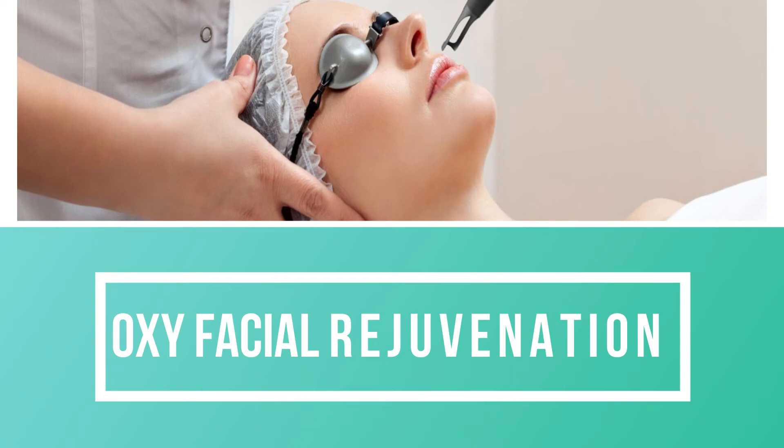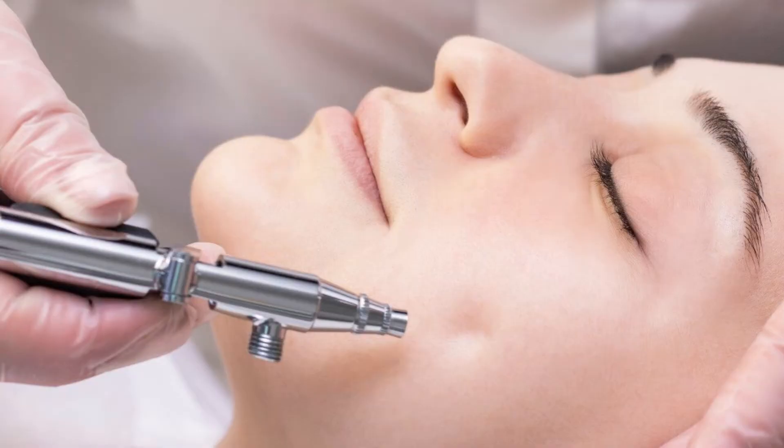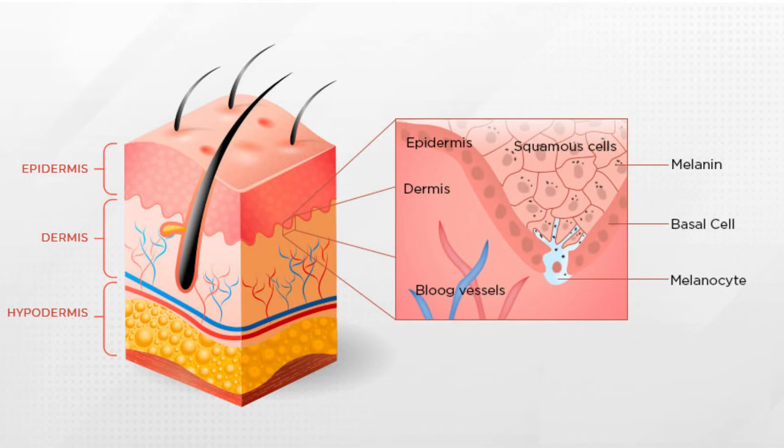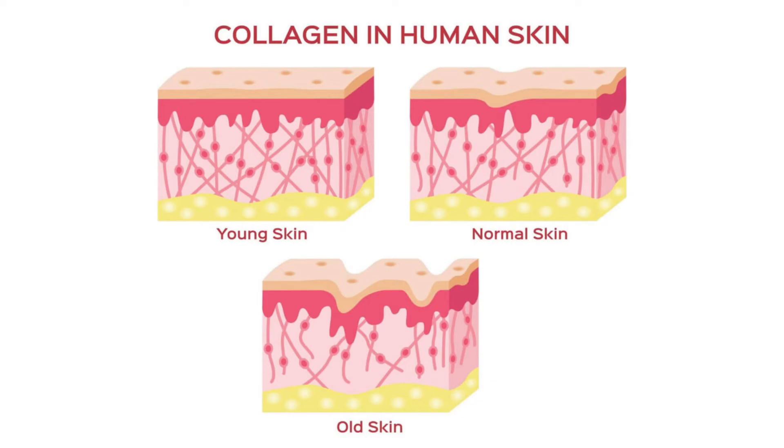Fourth is oxy facial rejuvenation. Oxy facial treatment applies pure, pressurized oxygen onto the skin, followed by cleansing with normal saline to exfoliate the skin and helps to reduce fine lines and wrinkles. It even reaches the deeper layers of the skin to increase the production of collagen, makes the skin healthier and restores its youthfulness.